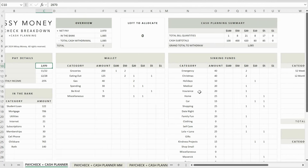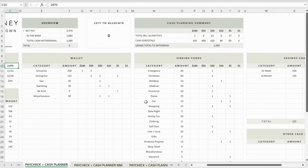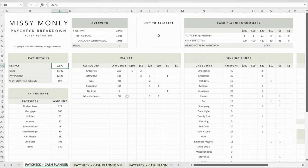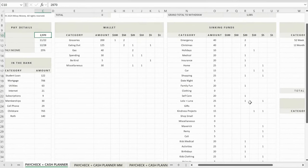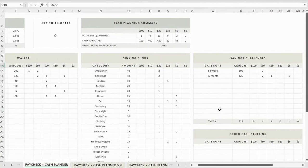I needed to adjust my savings challenge contributions because I need to do two things this paycheck. First, I wanted to finish my 52-week challenge, so I set aside $100 for that. Then I needed to finish out November's 12-month savings challenge and had quite a bit of catch-up to do, so I planned $125 there. To do that, I took down both my variable expenses and sinking fund contributions — spending and miscellaneous went from $50 down to $30, and several sinking funds like date night, gifts, shop small, and miscellaneous were taken to zero.